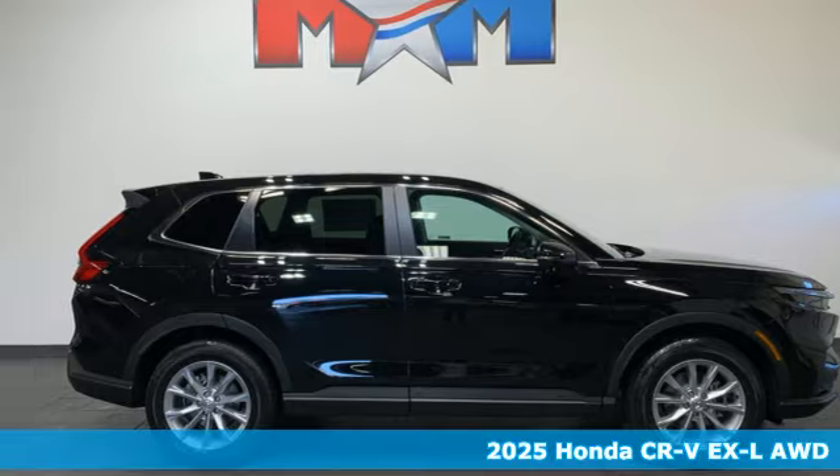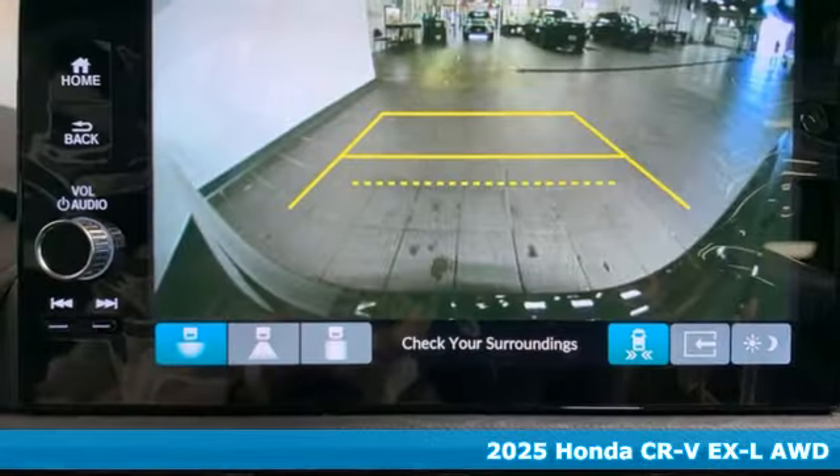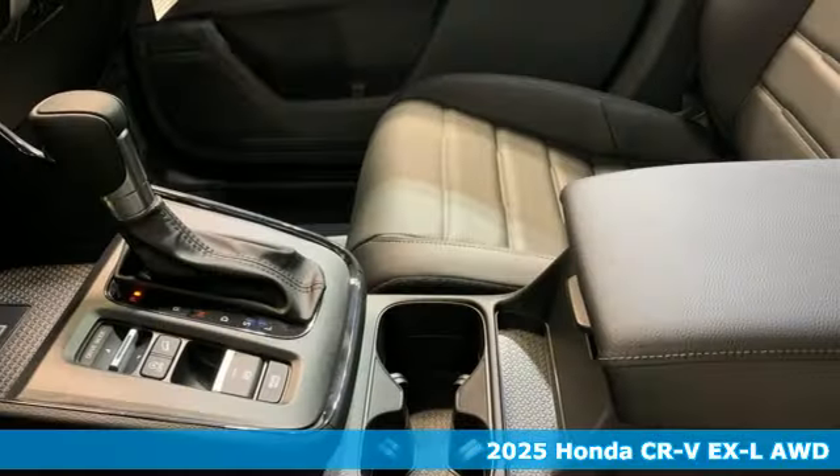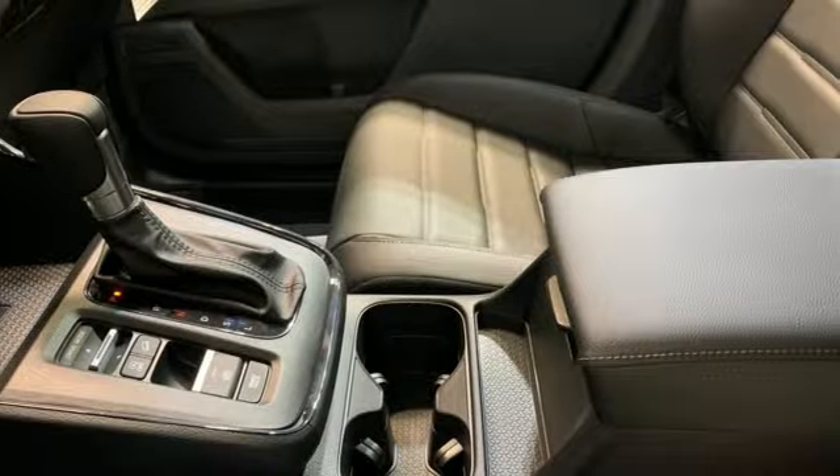Here's a new 2025 Honda CR-V. Welcome to what feels like home. It's sleek looking, fuel efficient, and roomy enough for family and cargo. It comes with all the amenities you need.